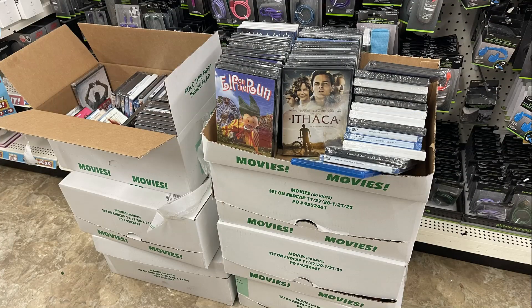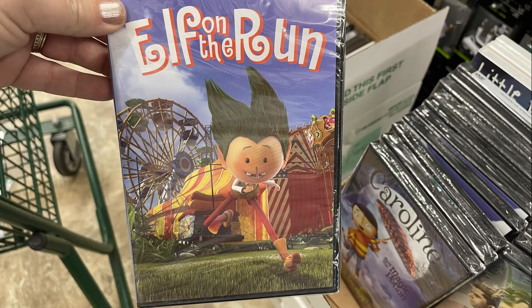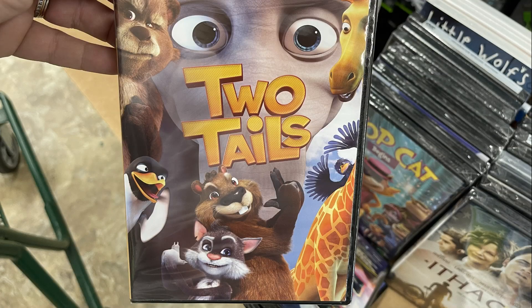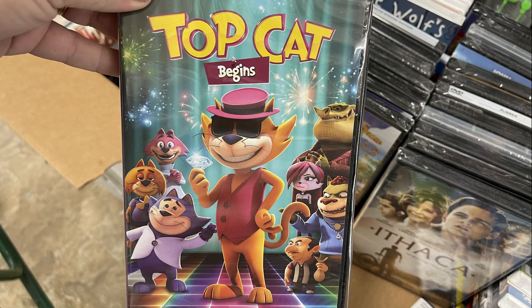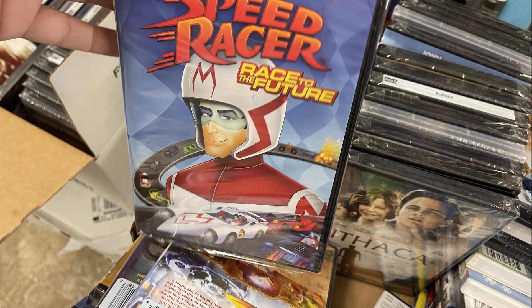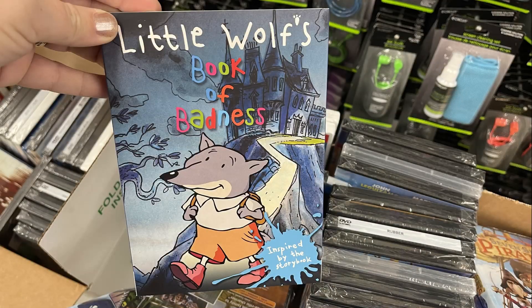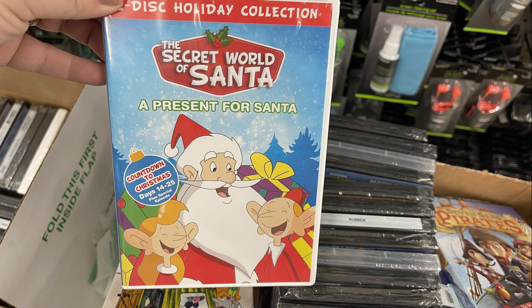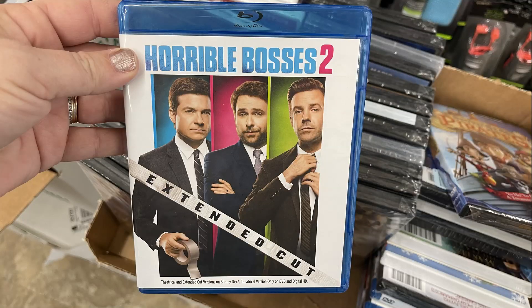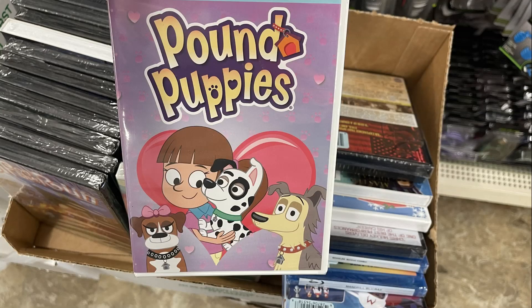And they had boxes and boxes of movies at every Dollar Tree I went to this week — I went to all five Dollar Trees. Some are Blu-ray, and they have a lot of cartoons and movies for children as well as adult movies, sports movies, and older movies like Titanic. I noticed a lot of them had Target and Walmart stickers on the back, so I'm not sure if they were overruns or movies they're trying to clear out. But make sure you take a look at those — they really had a lot of movies in this week.